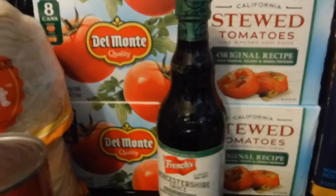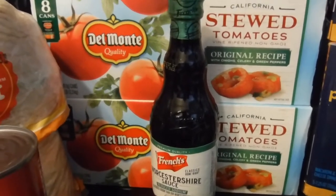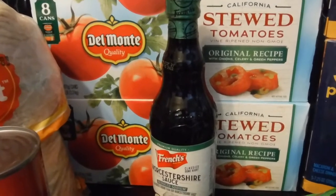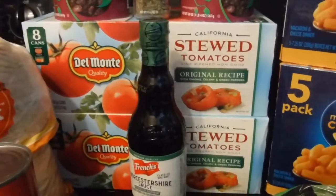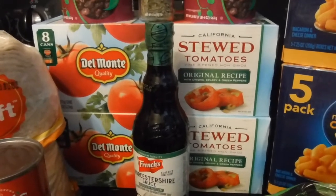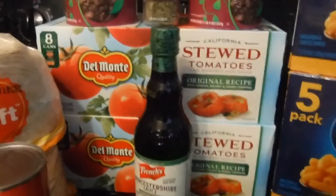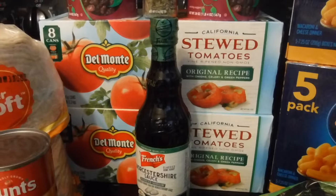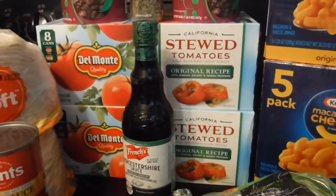The two boxes behind are some Del Monte stewed tomatoes. I accidentally ordered two more boxes because I forgot I already had some. The stewed tomatoes are great to use in spaghetti, stuffed bell peppers, Spanish rice, meatloaf — a variety of dishes. Also, for some of my canned goods, I do plan on rinsing things off because some have a little too much salt, like the beans.